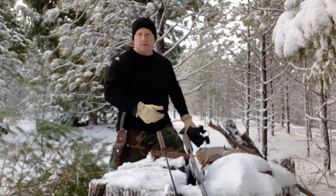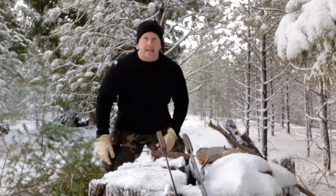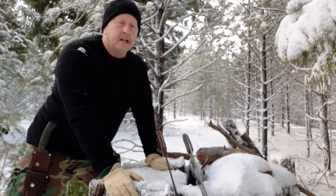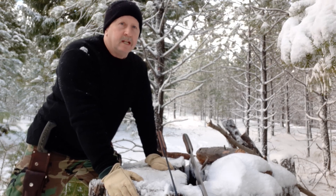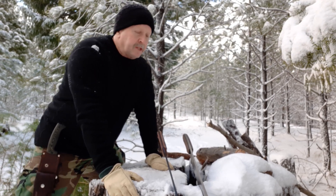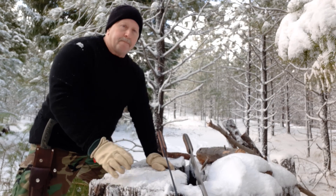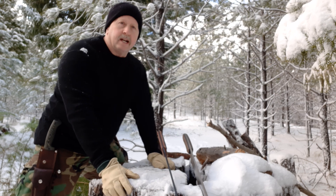I carry a Baco saw on my bushcraft pack when I'm out here in the woods, but I carry a much bigger, heavier-duty folding saw in my truck. If my truck gets stuck and I need to get some wood down, or maybe saw a small tree that's fallen across the road, I want a bigger, heavier blade. So these are the type of tools I like to carry in my vehicle — a big saw, a big blade. I carry a hatchet on my pack, and a big heavy axe in my truck.